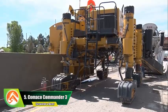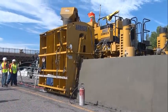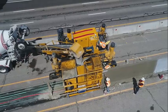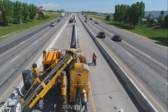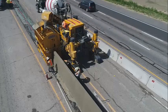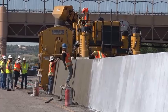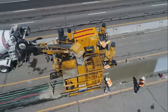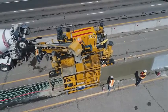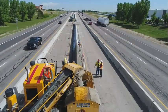Number 5: Kamiko Commander 3. The Kamiko Commander 3 is a state-of-the-art road construction equipment that provides exceptional performance and versatility for paving and asphalt projects. This machine features a spacious tank and powerful pump for precise and efficient delivery of asphalt and other paving materials. The hydraulic drive system provides superior maneuverability and control, making it easy to operate even in tight spaces. The advanced computer system allows for precise application, ensuring that materials are distributed evenly and efficiently, resulting in a smooth and uniform surface.